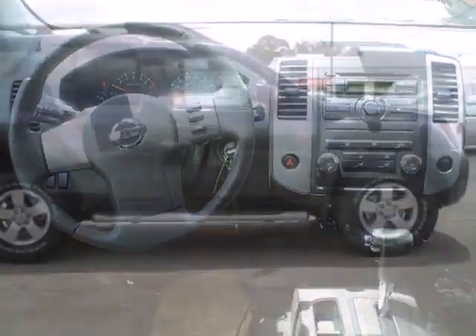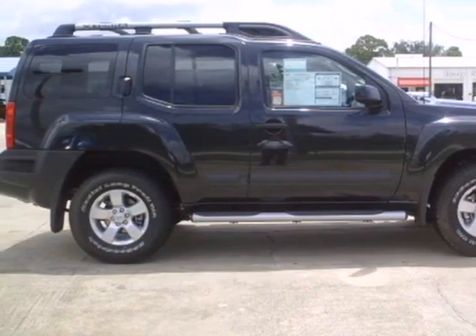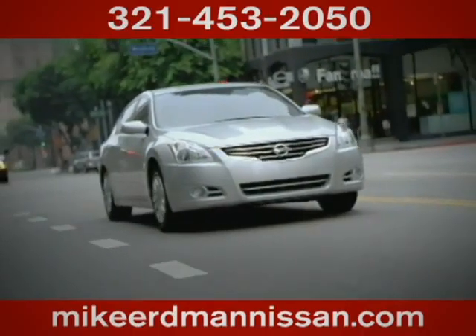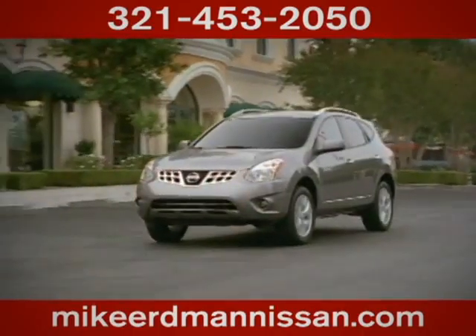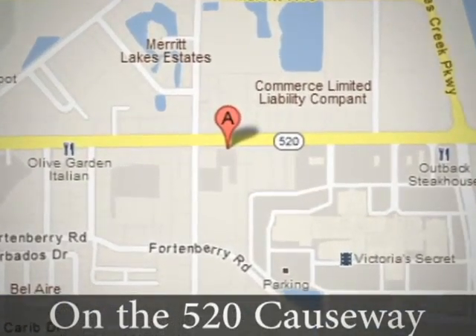Come see the potential your future holds. Take this amazing Nissan for a test drive today. At Mike Erdman Nissan, you'll find a vast selection and exceptional customer service. We're located on the 520 Causeway in Merritt Island.